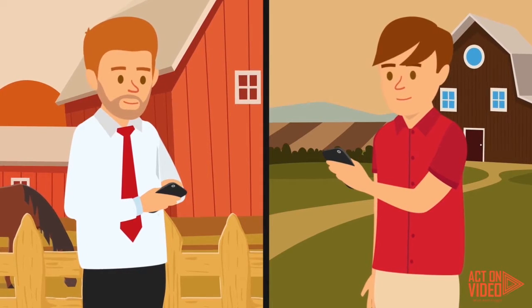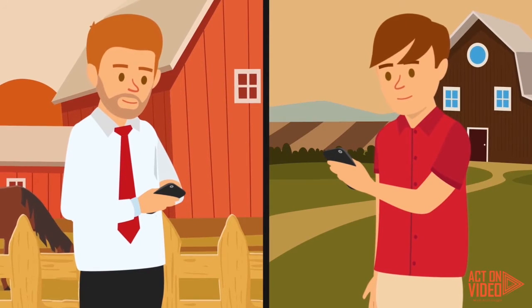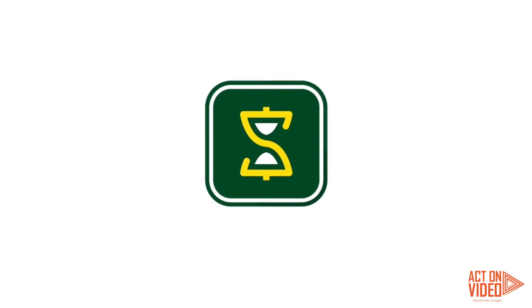Both parties can run reports, see completed tasks and rates, eliminating any confusion. Download the app today at ContractorTrackerApp.com.